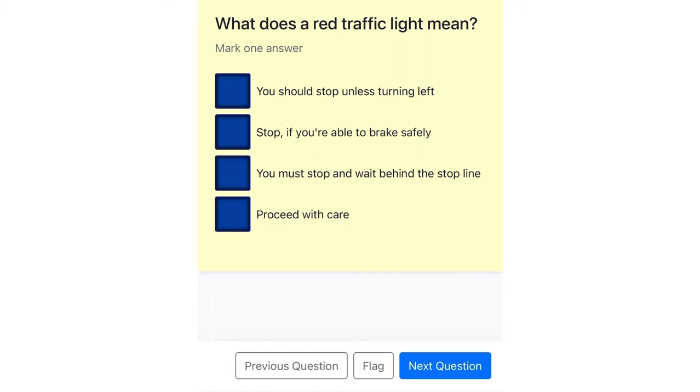What does a red traffic light mean? You should stop unless turning left. Stop, if you're able to brake safely. You must stop and wait behind the stop line. Proceed with care.